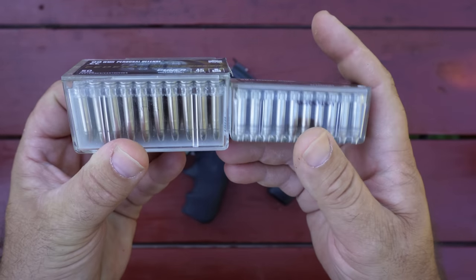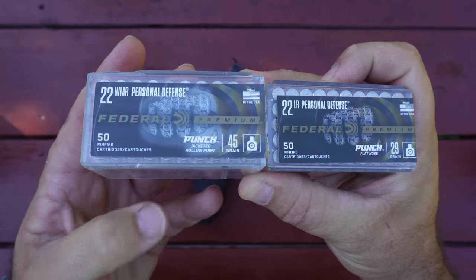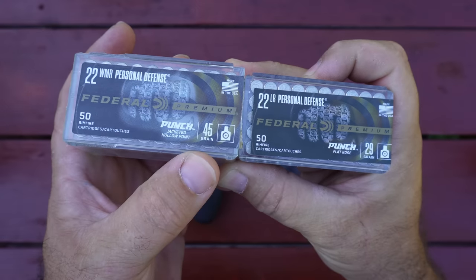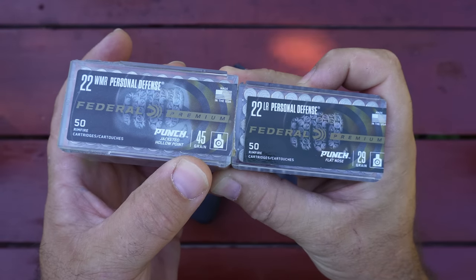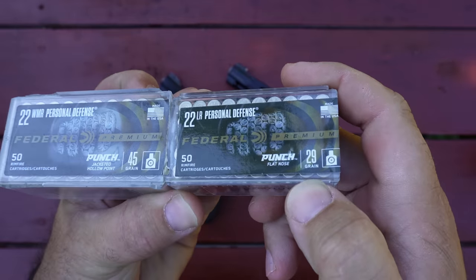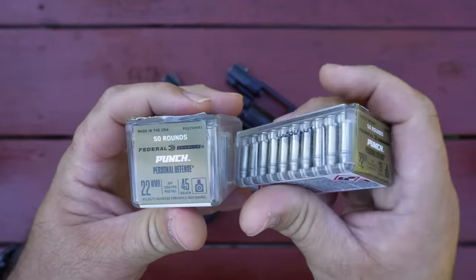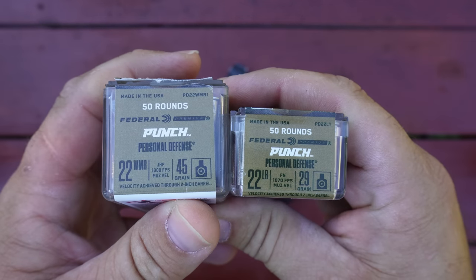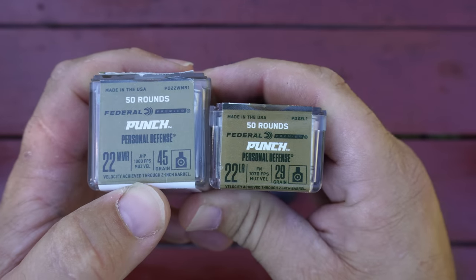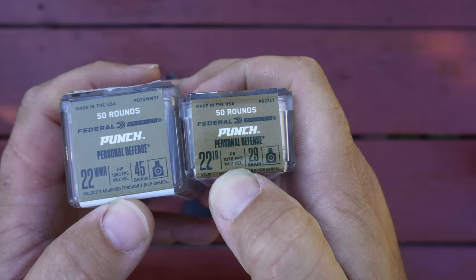Now these are both rimfire cartridges of course, but they go about their business in totally opposite ways. The .22 Magnum uses a heavy-for-caliber bullet with a 45 grain jacketed hollow point, while the .22 Long Rifle uses a light-for-caliber 29 grain flat nose. Advertised velocities are both taken from a two inch barrel. With the .22 Magnum we see 1,000 feet per second, and with the .22 Long Rifle we see 1,070 feet per second.